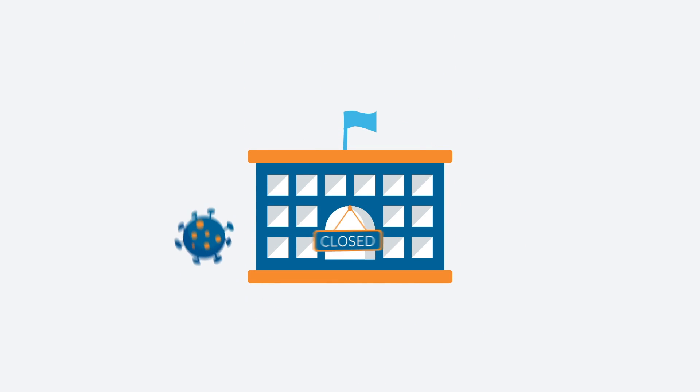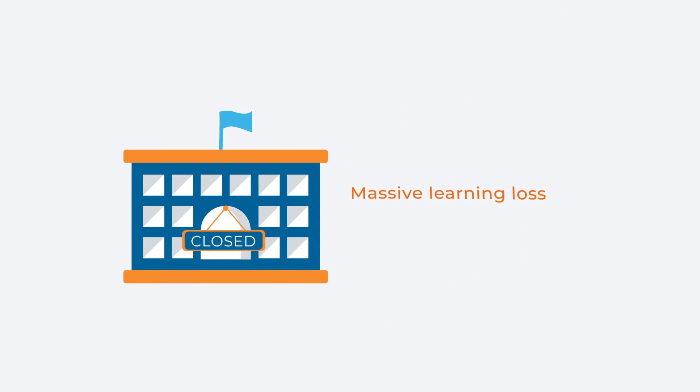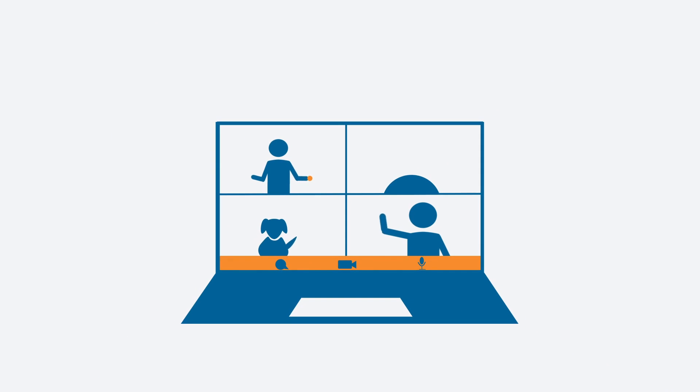The pandemic and resulting school closures have led to massive learning losses and a widening achievement gap. Teachers with remote or hybrid learning are expressing how difficult it is to monitor if students are learning and making progress.